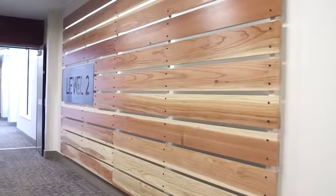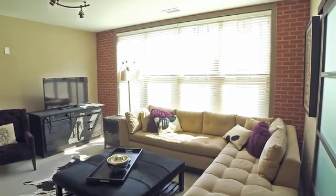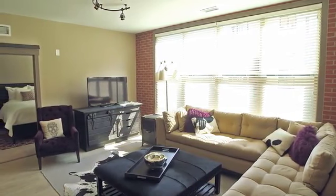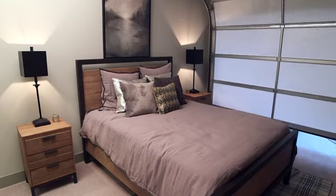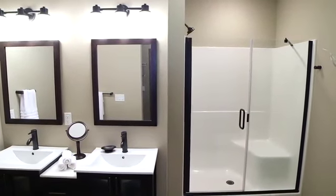We also offer elevator access and convenient covered parking options. Our well-designed homes have been created to meet the needs of a variety of tastes and ways of life. Your master retreat features plush carpet and a spa-like bathroom with ceramic tile and dual sinks.